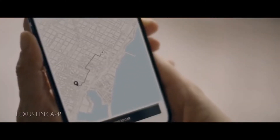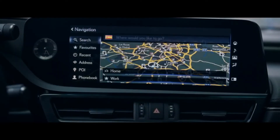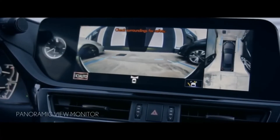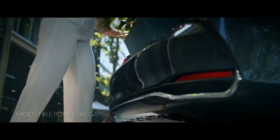As standard, buyers get a 10-speaker Pioneer audio system, but those who appreciate sound quality will want to upgrade to the 17-speaker Mark Levinson system. The limited edition Black Line has a two-tone interior with white and black trim and grey stitching, with an optional two-piece luggage set designed by Zero Halliburton. Each bag has a chrome logo badge laser etched with 'Zero Halliburton for Lexus,' premium interior lining, and a Lexus grille motif and embossed leather logo badge.